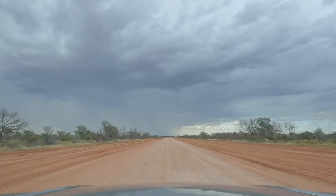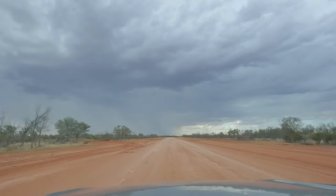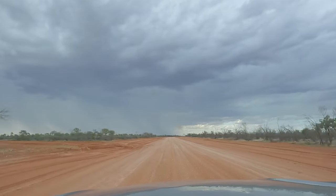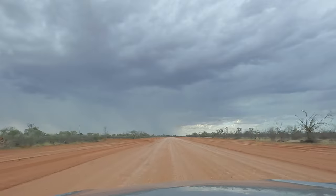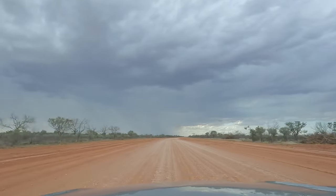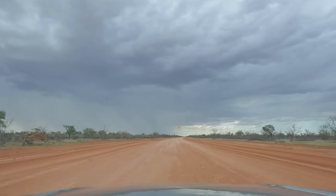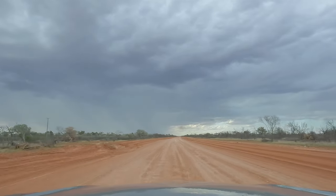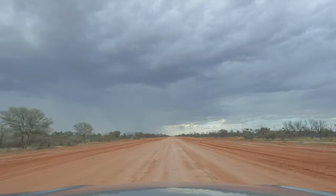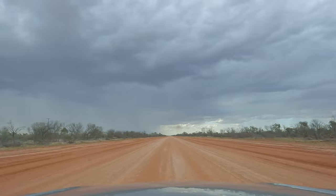Now we're about 10 or 15k's out of Thargomindah, and it looks like we're heading into another vicious and violent storm. Hopefully that's not going to close the roads in that direction. It's been hard to pick where the storms actually are today. This bright little blue spot is where Thargomindah is, but who knows if it's just been lashed with rain or if the rain's not actually raining.